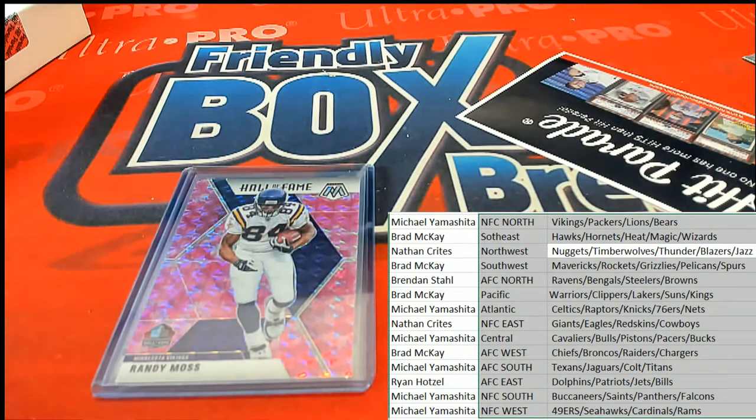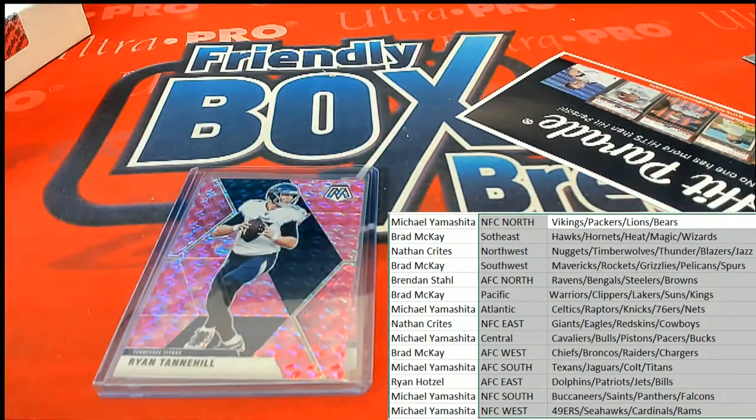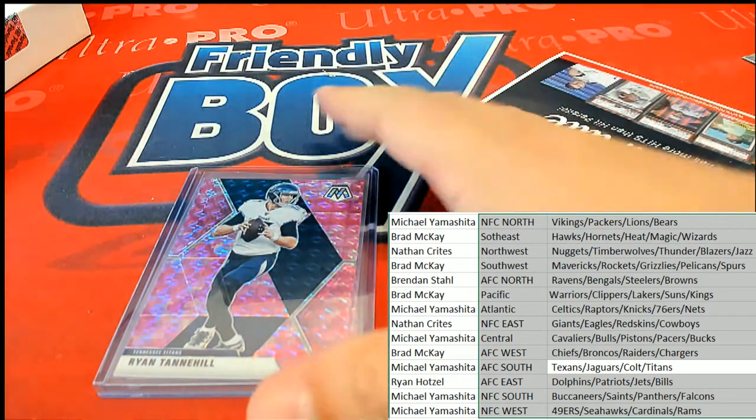What's it going to be? A Randy Moss Hall of Fame, Minnesota Vikings. And Ryan Tannahill for the Tennessee Titans — Michael Y has pulled this one as well. Congratulations, Tannahill.